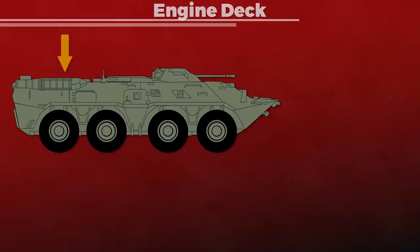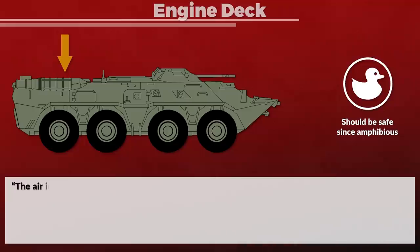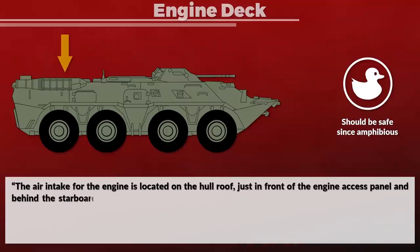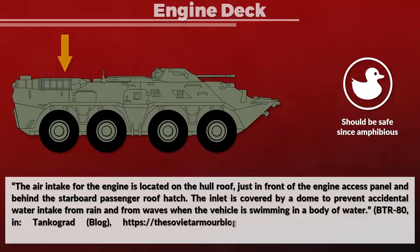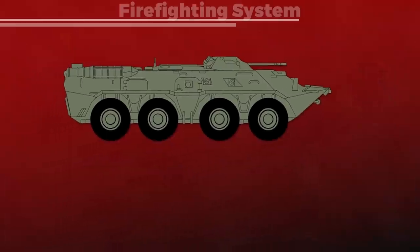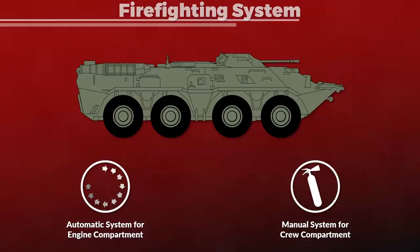About the engine deck — as with previous vehicles, this should be less of an issue. Like the BMP, the BTR is an amphibious vehicle. The air intake for the engine is located on the hull roof, just in front of the engine access panel and behind the starboard passenger roof hatch. The inlet is covered by a dome to prevent accidental water intake from rain and from waves when the vehicle is swimming. When it comes to the firefighting system, the BTR-80 has an automatic firefighting system for the engine compartment, but not for the crew compartment — there, handheld extinguishers are used, similar to the BMP-2.